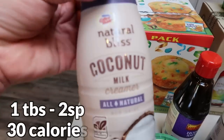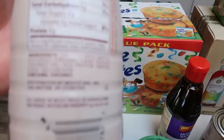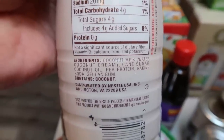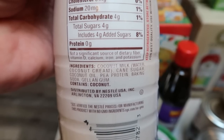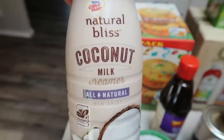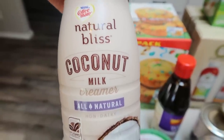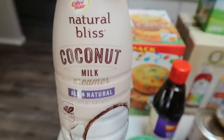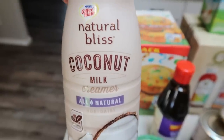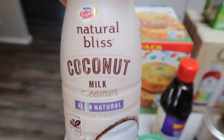Another new thing is this Natural Bliss coconut milk creamer in sweet cream. You guys, how incredibly exciting is this? I see no natural flavors and I see no carrageenan. So if you are looking for a regular creamer — full sugar, full fat, full everything — this Natural Bliss coconut is amazing. I'm so excited I found this. I've been just putting up with natural flavors and buying creamer anyway, but since I found this, it's a huge game changer for me. Definitely check this out next time you're grocery shopping.